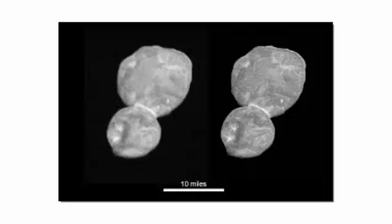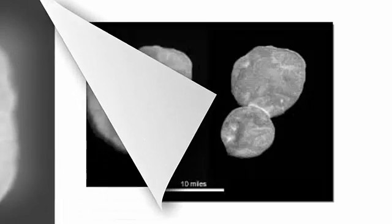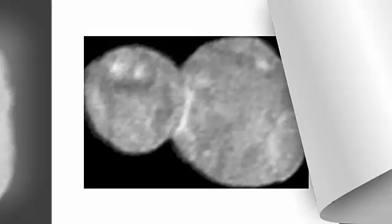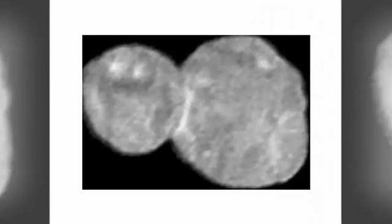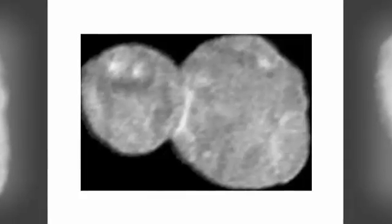Data from the New Year's Day flyby will continue to arrive over the next weeks and months, with much higher resolution images yet to come. In the coming months, New Horizons will transmit dozens of data sets to Earth, and will write new chapters in the story of Ultima Thule and the solar system, said Helen Winters, New Horizons' project manager.